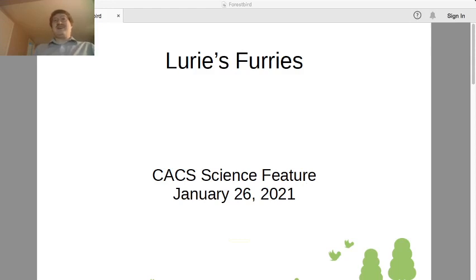Hello and welcome back to Larry's Prairies, where you learn about animals and learn how to pronounce your teacher's name.